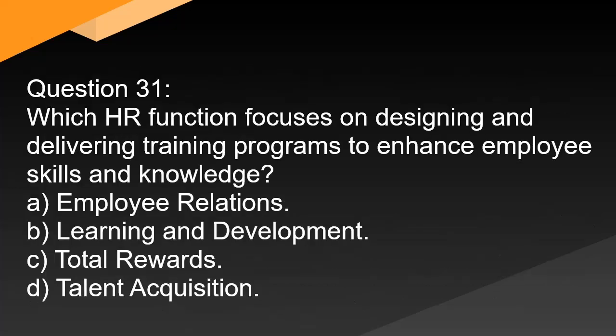Question 31. Which HR function focuses on designing and delivering training programs to enhance employee skills and knowledge? A. Employee relations. B. Learning and development. C. Total rewards. D. Talent acquisition.